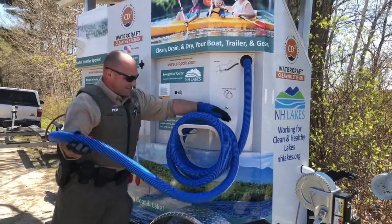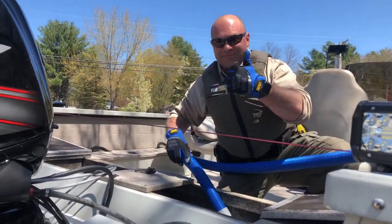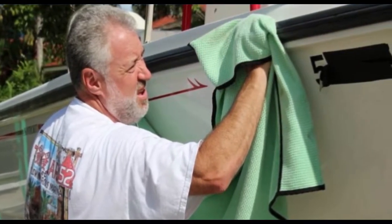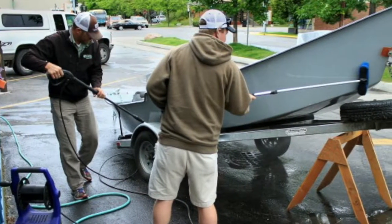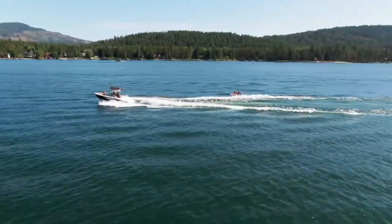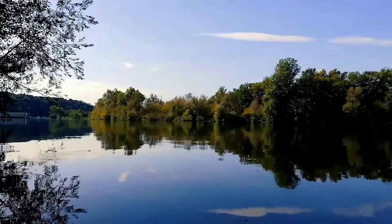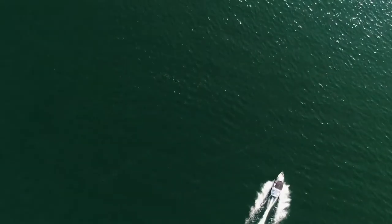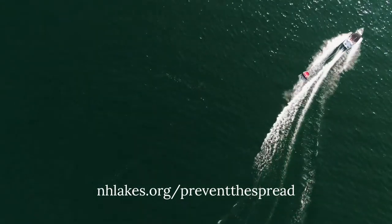A wet dry vacuum allows boaters to remove standing water trapped in bilges, live wells, and storage compartments. Remember to fully dry anything that came in contact with the water. It is best to rinse off your boat, trailer, and gear and flush all motors, storage compartments, and bilges with clean water before launching again, especially if the boat has been in a water body containing an invasive species infestation. Make sure dirty rinse water does not flow back into the lake. To find the nearest boat-friendly car wash location, visit nhlakes.org/prevent-the-spread.